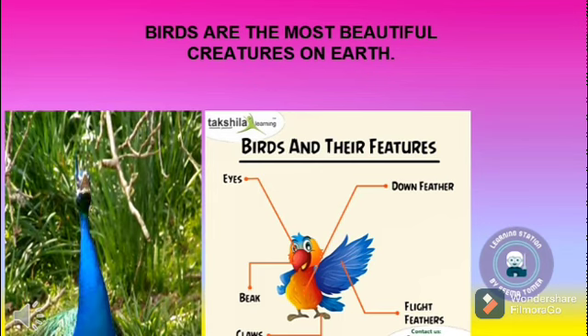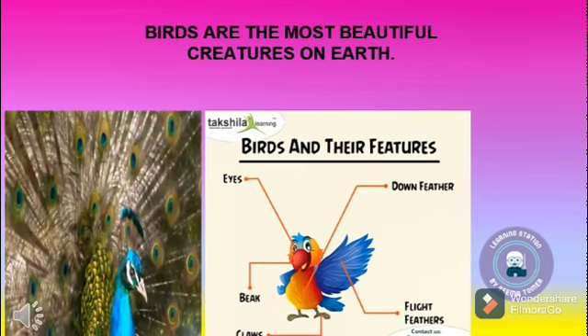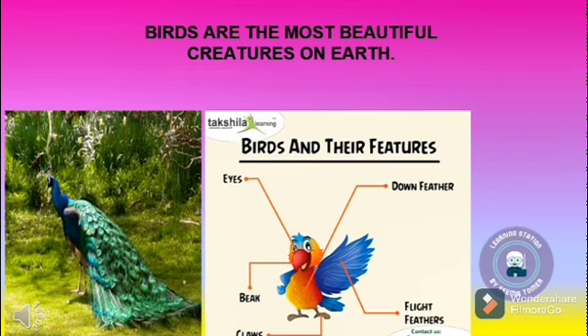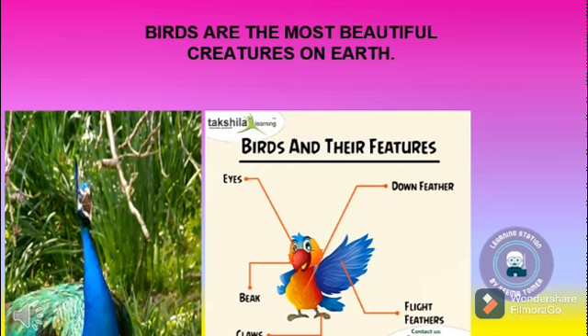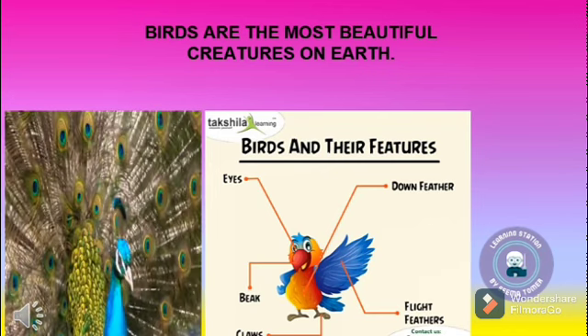Children, birds are the most beautiful creatures on earth. All birds have bodies covered with feathers. Each bird has a different kind of feathers that help it do different things. There are three kinds of feathers. Flight feathers help birds to fly and they are found on the wings and tail.